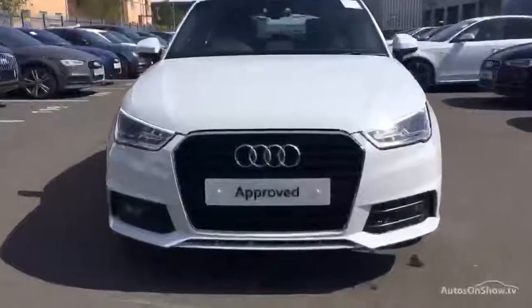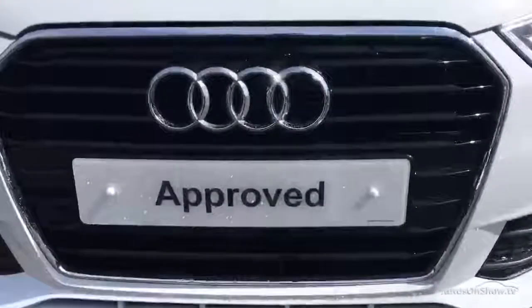This all goes towards ensuring there are no distractions from the thrill of driving your new purchase.